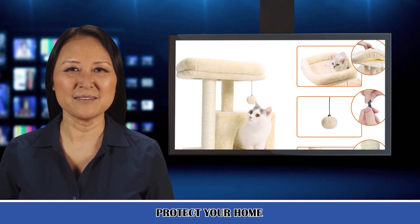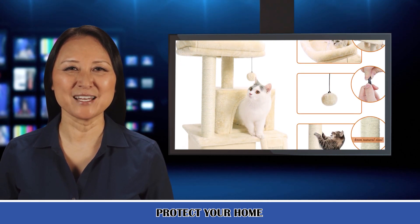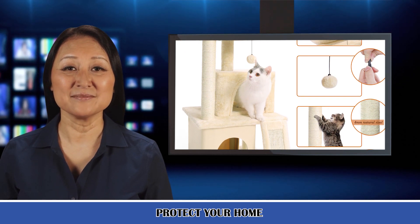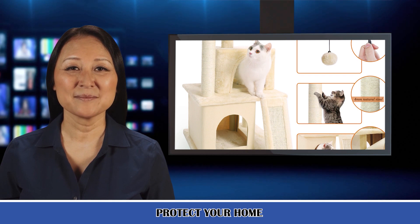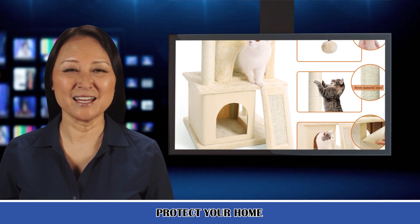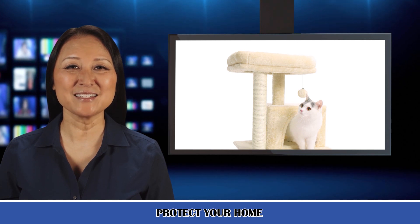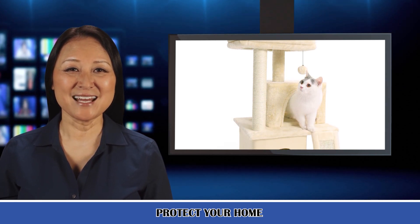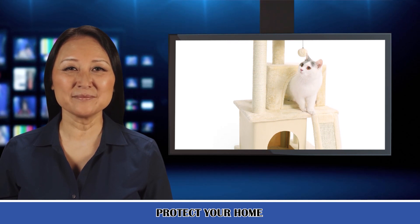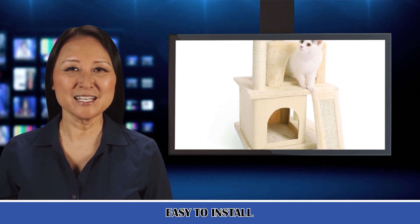Fifth, premium quality — the cat tree is covered by plush material that is soft for felines to touch when they play on it. Sixth, sturdy construction — well-balanced design and the heavy base make it a safe freestanding structure that is quite safe and sturdy for cats to play. Seventh, rational design — the top cover is removable and machine washable for easy cleaning, and the hanging ball is detachable so that it could be replaced. Eighth, easy assembly — step-by-step instructions included.